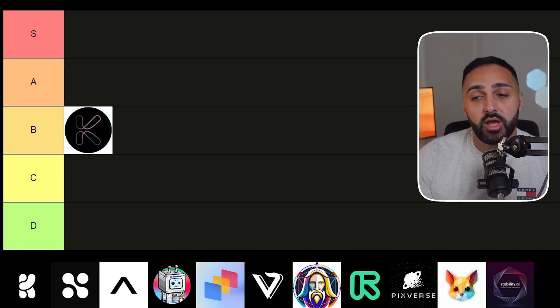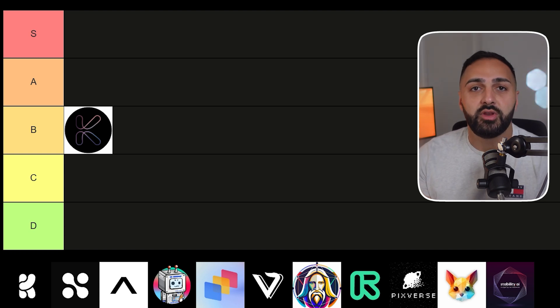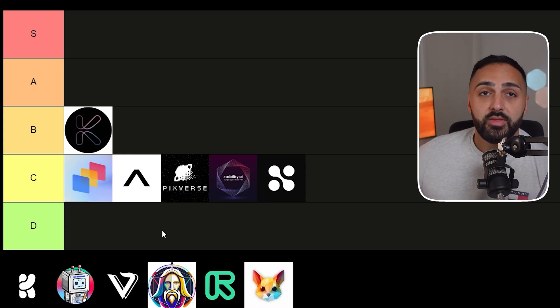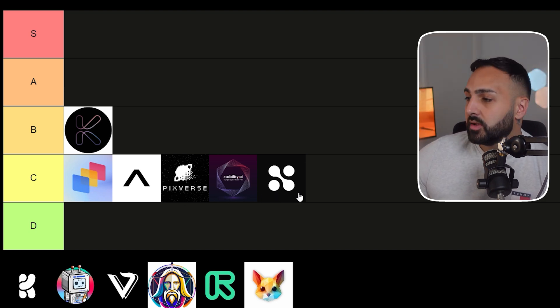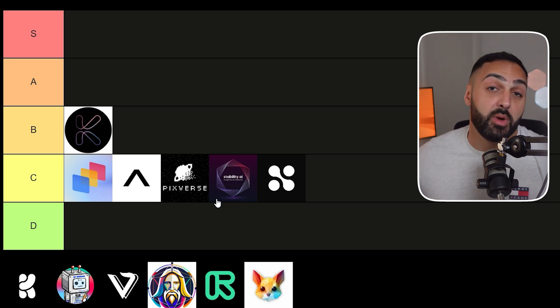Before we continue, I also wanted to mention a few other video generators that didn't make it onto the main list but are AI video generators you can access. Those five are Genmo AI, Assistive AI, Pixverse, Stability AI, and Hyper AI. They're all considered a C tier product — there's nothing necessarily special about any of them in my opinion.